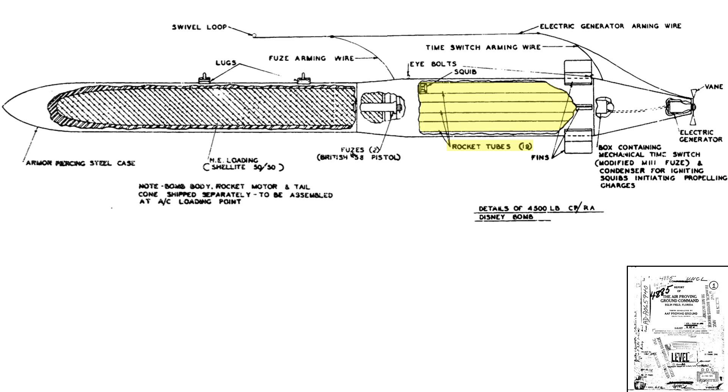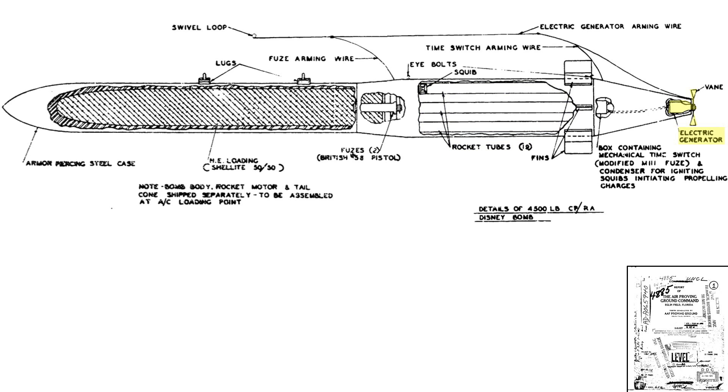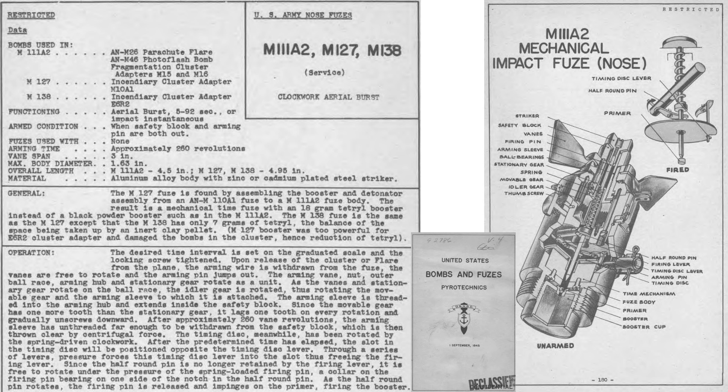The 19 bundled rocket motors are located in the rear section. The 3-inch rocket motors contain 12.5 pounds of cruciform-shaped flashless cordite rocket propellant, with a burn time of 3 seconds. An air-load-driven generator provides electrical power for the rocket's firing system. The rockets are fired by an M111A2 countdown time fuse, as shown with characteristics and a cutaway from a September 1945 US Navy bomb disposal document titled United States Bombs and Fuses. The fuse time can be set for a countdown between 5 and 92 seconds after bomb release.